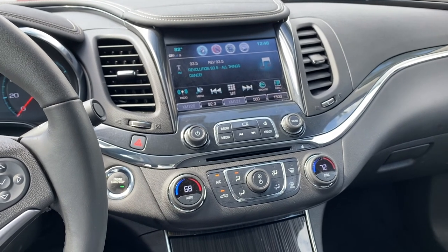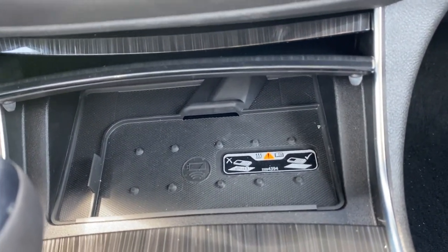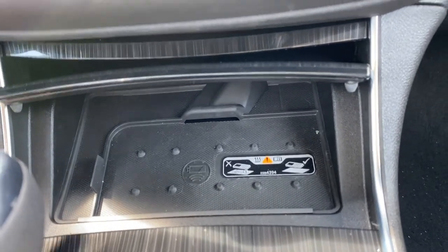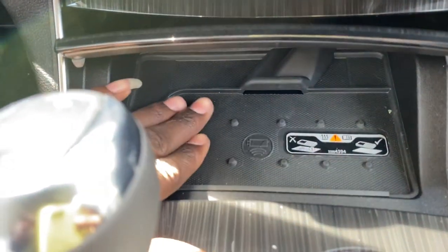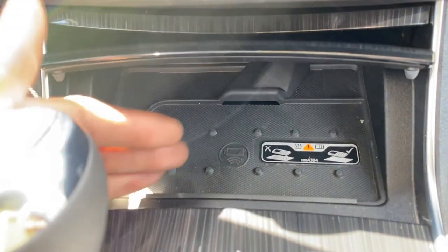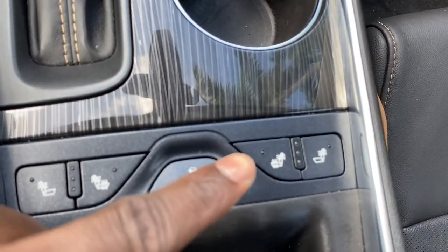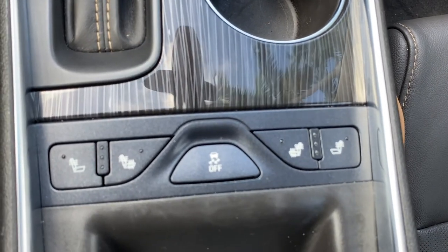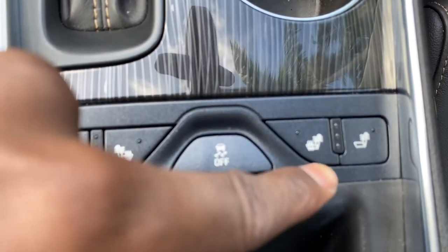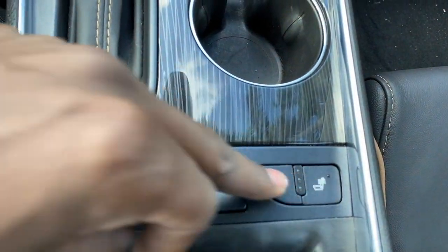One thing I really admire is the wireless charger the Impala comes with. If your phone is capable of wireless charging, just place your phone right here and you'll see it start charging — no cable needed. You can cover it and your phone will keep charging. Also, we have heated seats — not only in the front but also for the back seats. The driver, front passenger, and the two rear passengers can all have their seats warmed up.